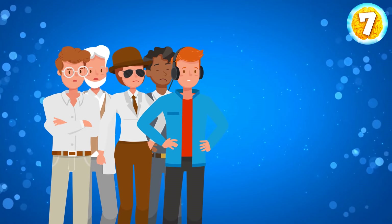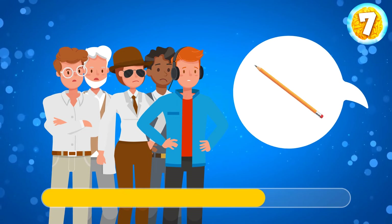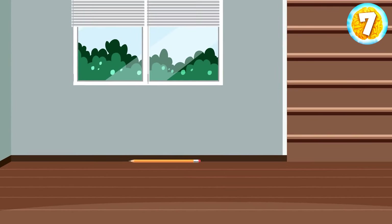Several people were asked to step over a pencil lying on the floor, but none of them managed to do it. Why? The pencil was placed near the wall.